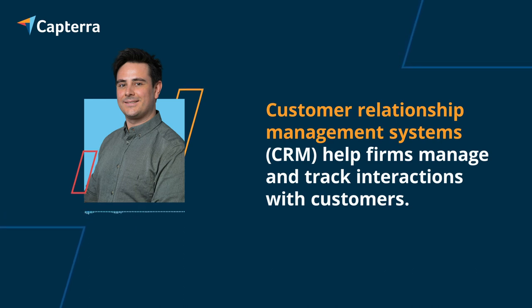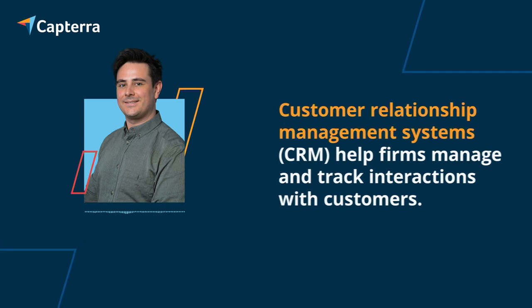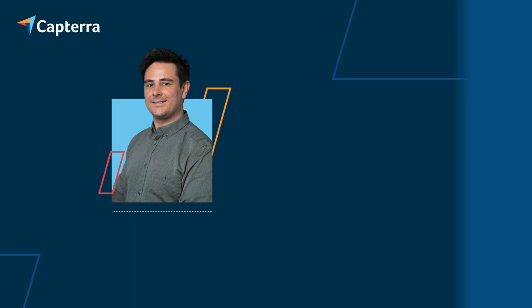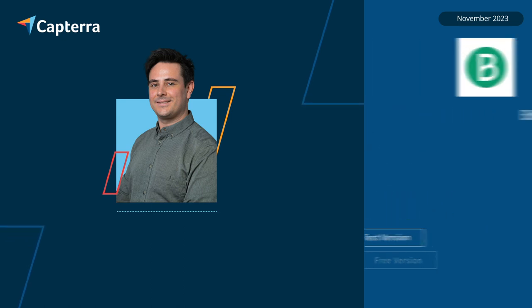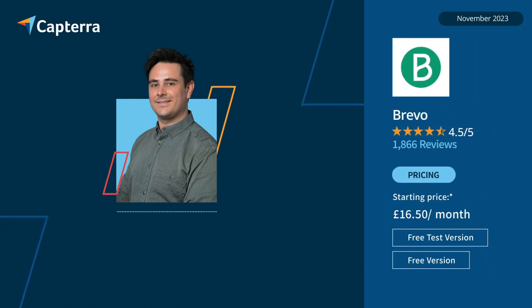We have put together for you the five best CRM tools for the UK based on user ratings. The top ranked, in alphabetical order, are ActiveCampaign, a customer experience automation platform with hundreds of integrations to personalize client interactions; and Revo, a CRM suite with tools for automating, segmenting and A/B testing campaigns for your chosen audience.